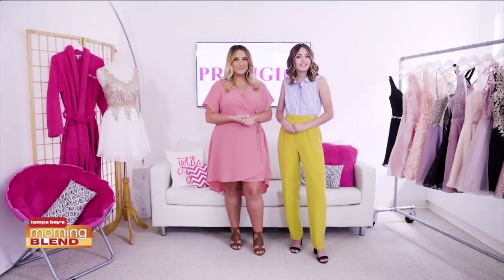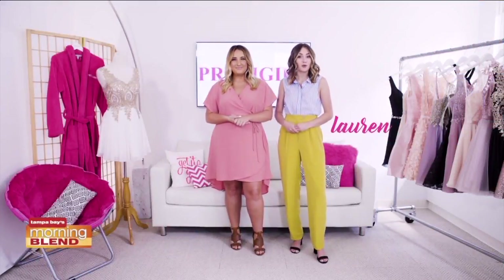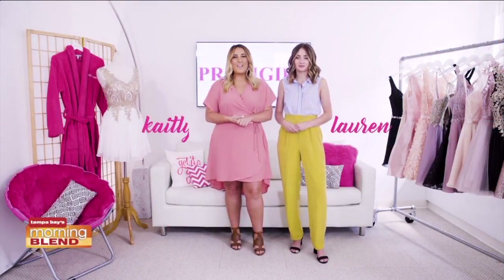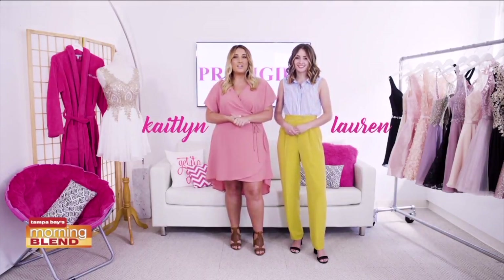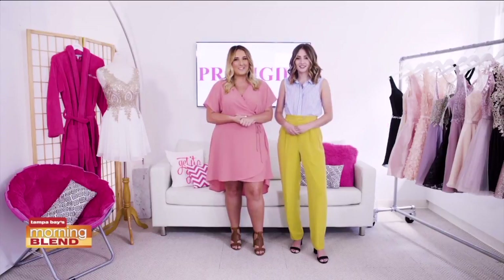Wondering the top trends for this homecoming season? Well, we've got you covered. I'm Lauren, PromGirl's in-house style expert, and I'm Caitlin, PromGirl's in-house beauty expert, and we're here to show you the trends that you should be looking out for this homecoming season.